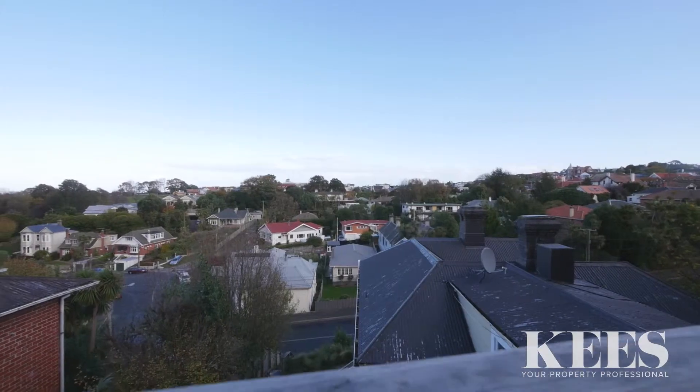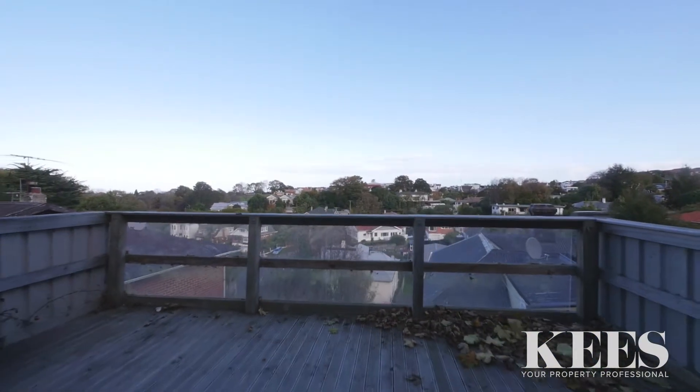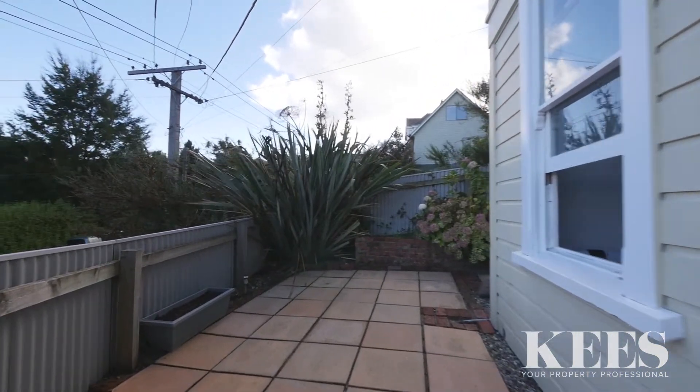This property also features a private elevated BBQ area and is only a short walking distance to the Mornington shopping precinct and minutes to the CBD. 66 Lonsdale Street represents a great opportunity for a range of buyers. I'm Case Muse and I highly recommend you come and view this property and make this your next positive real estate decision.